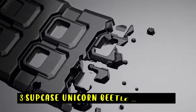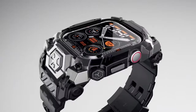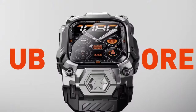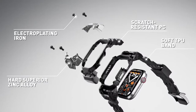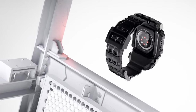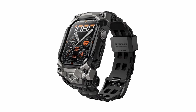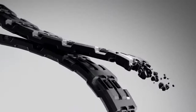At number 3 is the Supcase Unicorn Beetle Ore. It offers exceptional protection for your Apple Watch 10. Its durable construction and impact-resistant materials safeguard your watch from drops and scratches. The raised bezel protects the screen from damage, while the adjustable strap ensures a comfortable fit. The case's easy installation and precise cutouts allow seamless access to all watch features. With its combination of durability, protection, and style, the Supcase Unicorn Beetle Ore is a reliable choice for users seeking a rugged case.